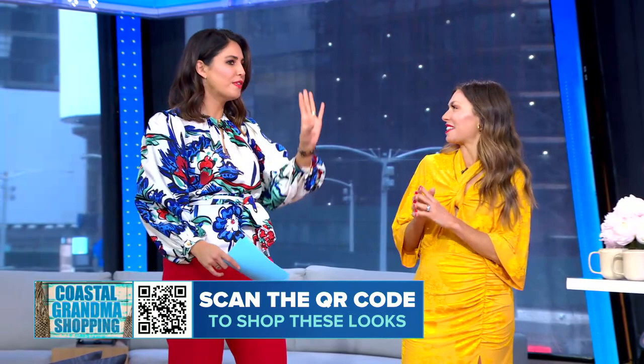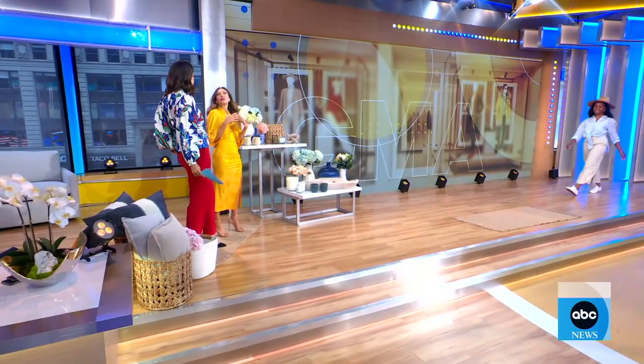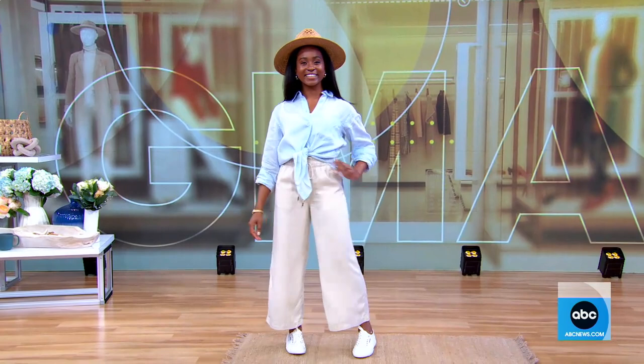We'll talk about how we can recreate this look for ourselves. So we're calling this — I've been calling it Coastal Grandma Chic, throwing in the chic — but Coastal Grandma. You've got your first model, she's going to walk out here, tell us what she's wearing and tell us what this is. So this is basically a whole moment.